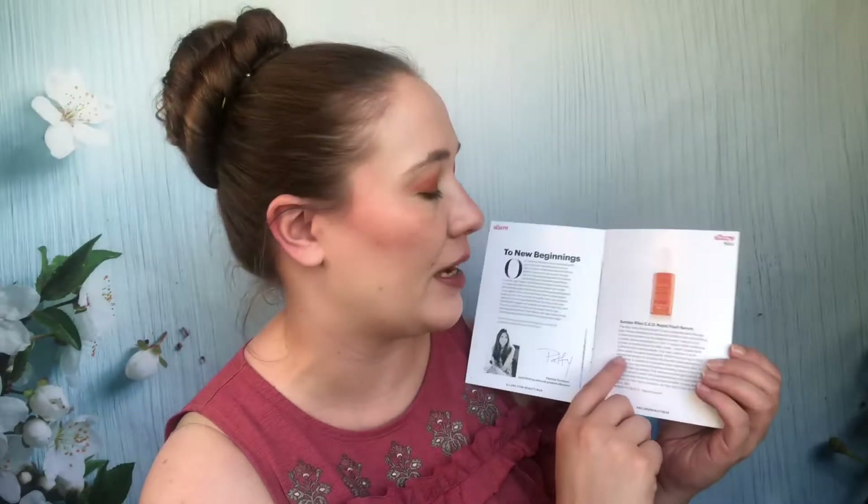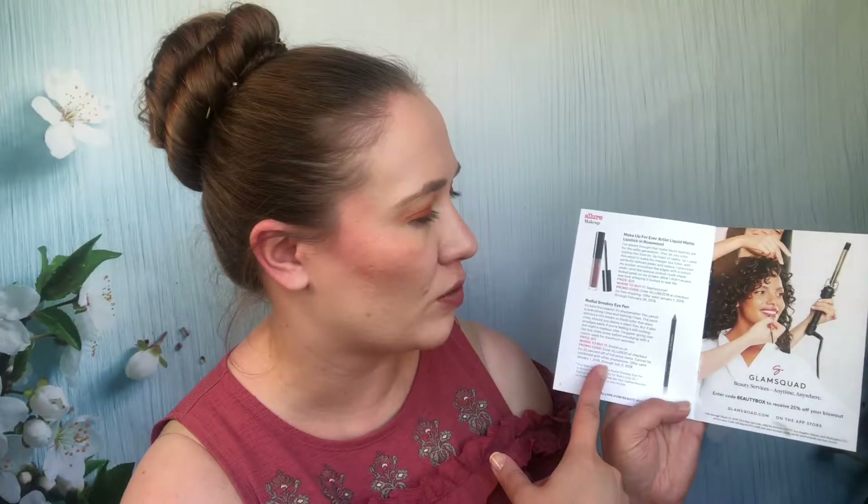January 2018 — this was a full-size Sunday Riley CEO vitamin C serum. Oh my gosh, I love this and it's one of my favorite vitamin C serums — I definitely used every bit of it. This box was absolutely worth it; it's so expensive it makes up for many boxes. The This Works in transit camera close-up primer I don't think I've tried yet — it's still in my collection unopened. A dry texture spray by Frédéric Fekkai was passed along. Makeup Forever lipstick in Rosewood — I'm pretty sure I passed that along. A Rodial black eyeliner was definitely passed along because I just don't wear eyeliner.